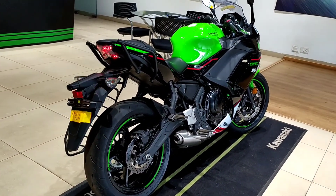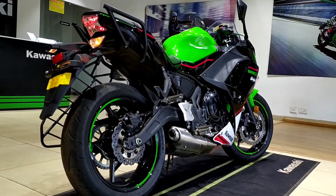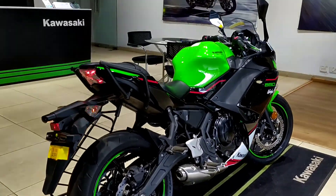The Kawasaki Ninja 650 uses a trellis high tensile steel chassis and it gets disc brakes both at the front and rear along with dual channel ABS.